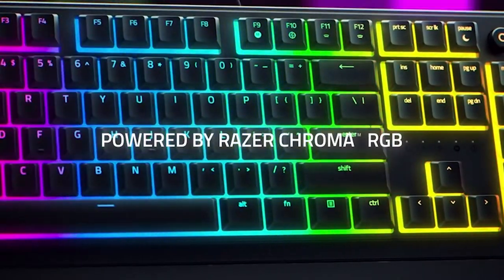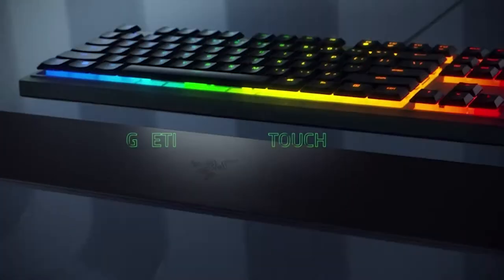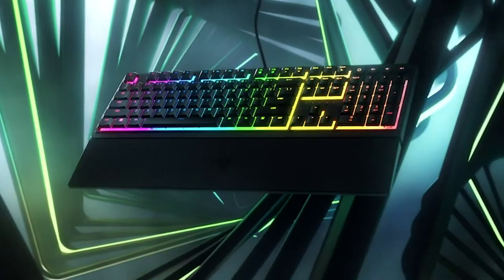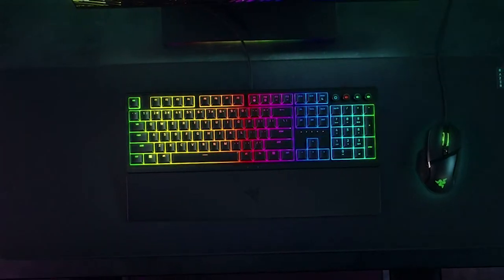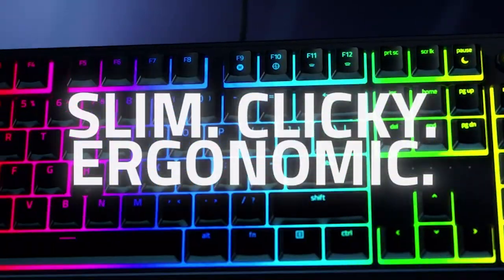The icing on the cake: Razer Chroma RGB Lighting with over 16.8 million colors, effects, and compatibility with 150-plus Chroma-integrated games. It's all about your style. Elevate your game with the Razer Ornata V3X — the ultimate fusion of performance and style.